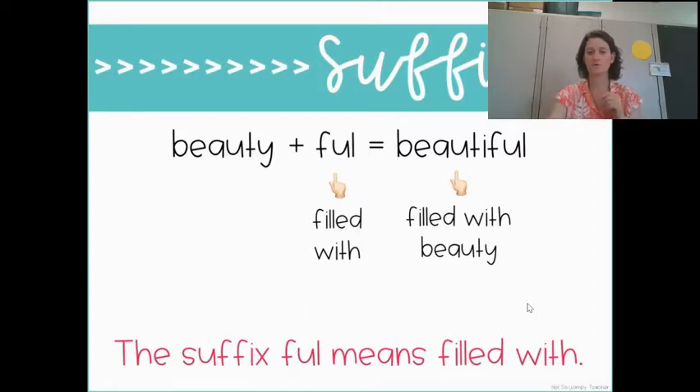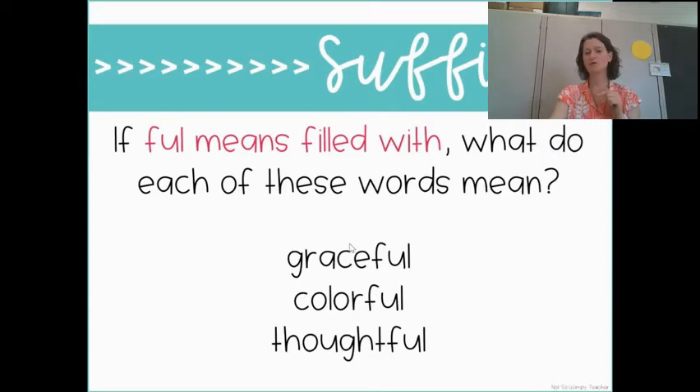So '-ful' means filled with. What do each of these words mean? We've got 'graceful,' 'colourful,' 'thoughtful.' '-ful' means filled with, so 'graceful' means filled with grace. Something is 'colourful' — it means it's filled with colour. Someone is 'thoughtful' — it means filled with thought. And sometimes even though the suffix is on the end, when we talk about what it means, we may say it at the beginning. Like we would say 'filled with grace,' not 'grace filled with.' Or we could say 'grace-filled,' 'colour-filled,' or 'thought-filled,' or 'filled with grace, filled with colour, filled with thought.' As long as we remember that '-ful' means filled with whenever we see that suffix.